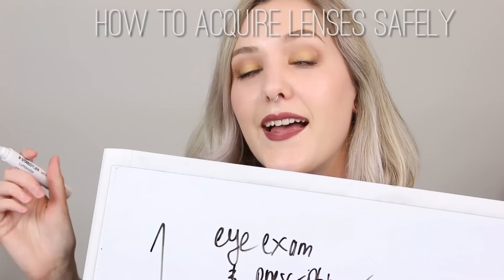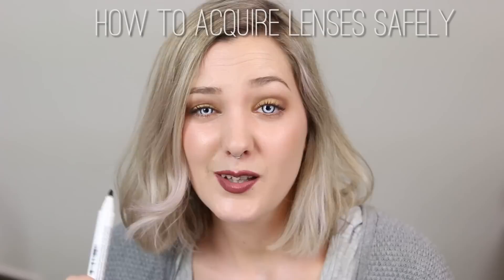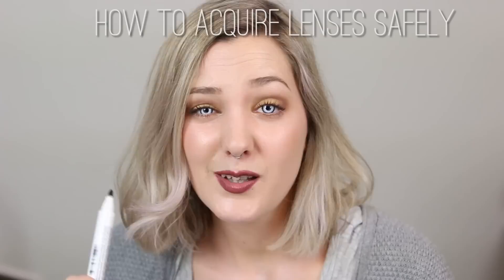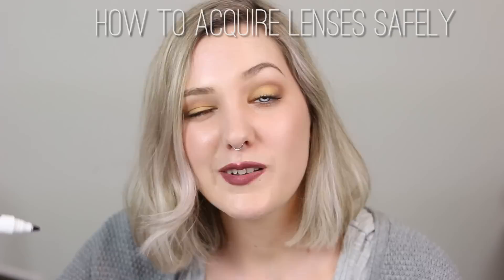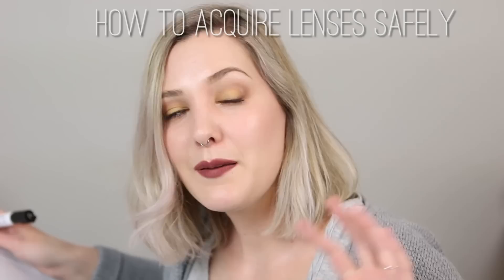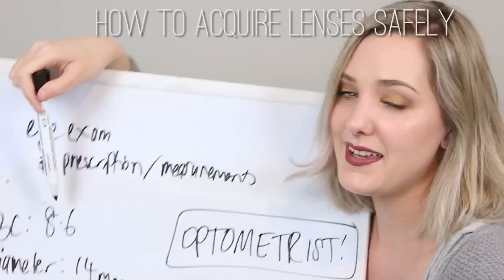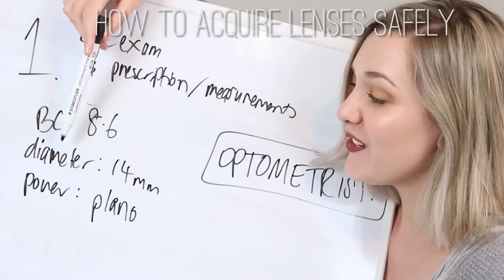In my personal opinion there are three steps to acquire contact lenses safely. Step one: go and get an eye exam and have your prescription or eye measurements taken. Some countries require a prescription to buy colored contact lenses — in the United States, FDA guidelines state you need a prescription. Fun fact: if a store or online company will sell you colored contact lenses without a prescription, they're actually breaking FDA law. The measurements include a base curve — the curve of your cornea — with an average of about 8.6, measured by a machine that scans your corneal curve.